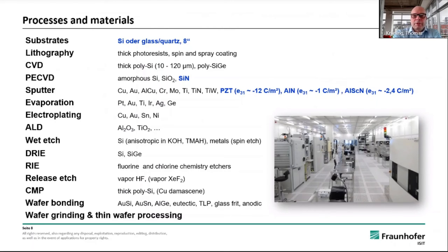Piezo-electric materials like PZT, aluminum nitride, or aluminum scandium nitride, and different wet or dry etching techniques, CMP, wafer bonding, and wafer grinding and thin wafer processing.